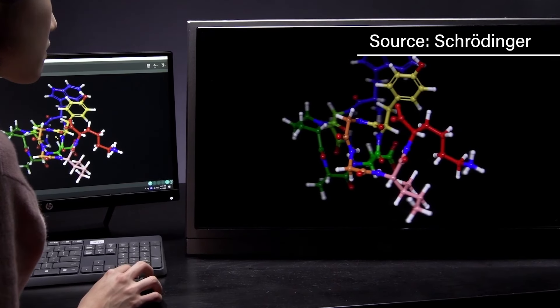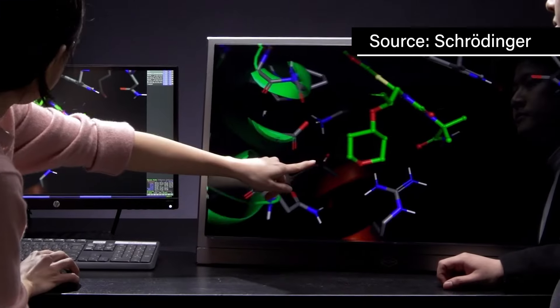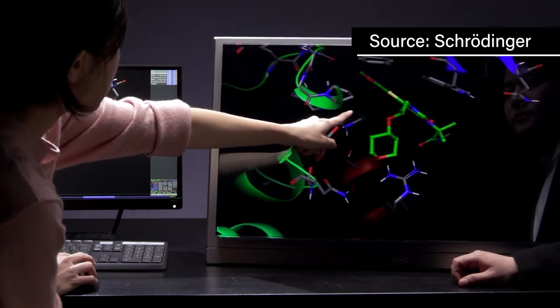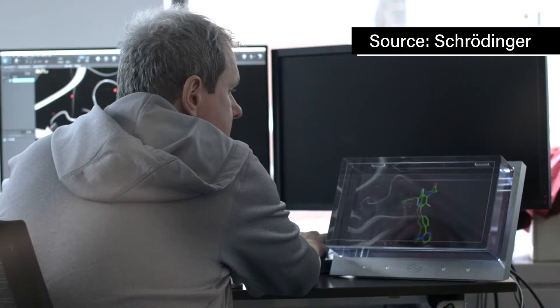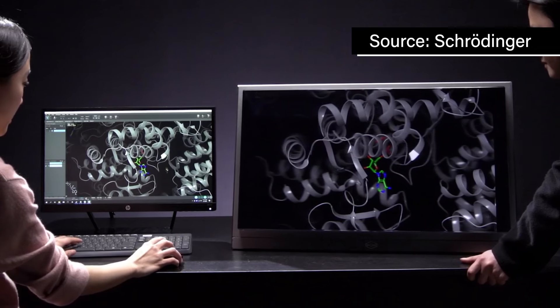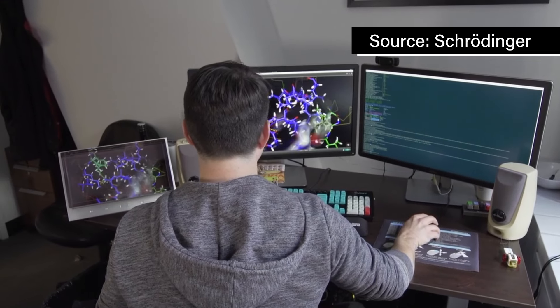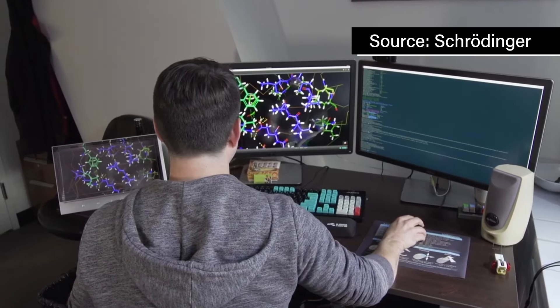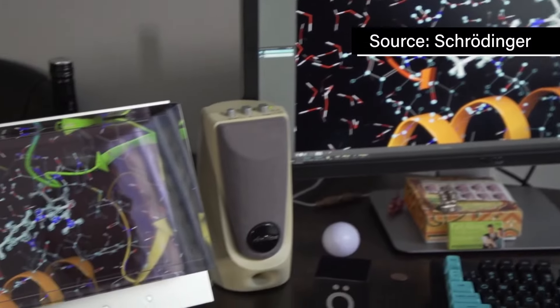Molecular visualization comes to mind. A lot of the programs being used in research and development labs are flat screens. Molecules are so tiny and hard to get a read on when laid out in a 2D image. What does it look like when you can actually start to see proteins and clusters of things within the space as they exist in the body, or whatever item you're studying?